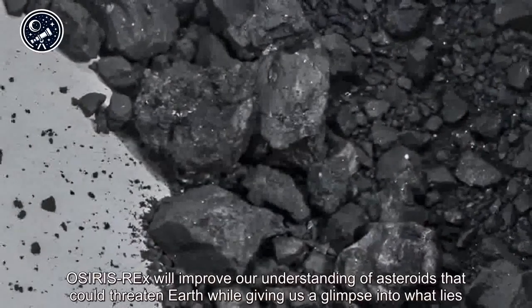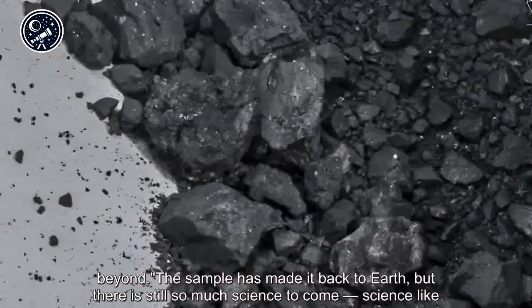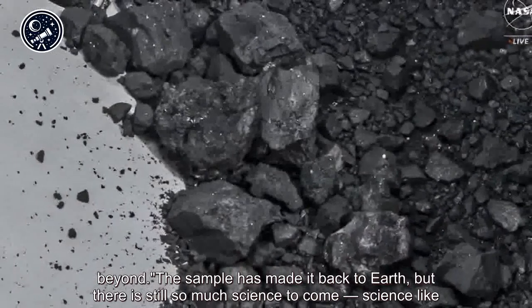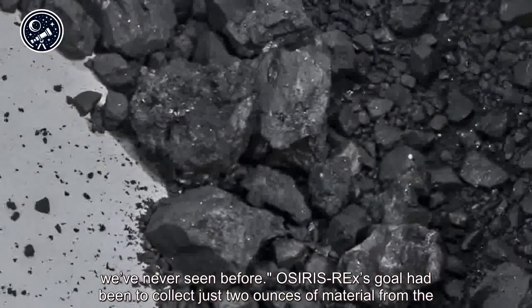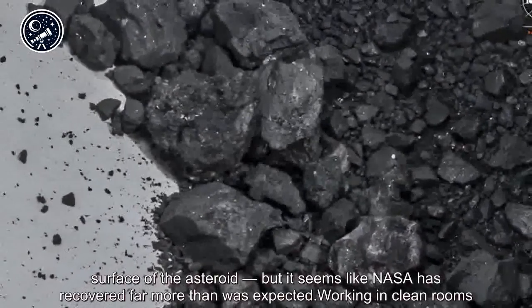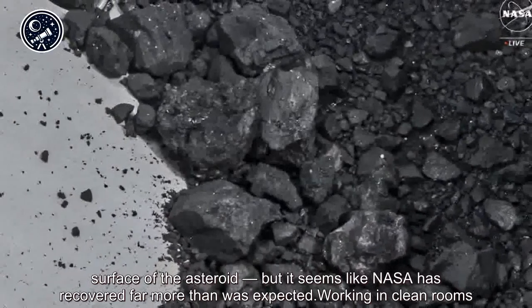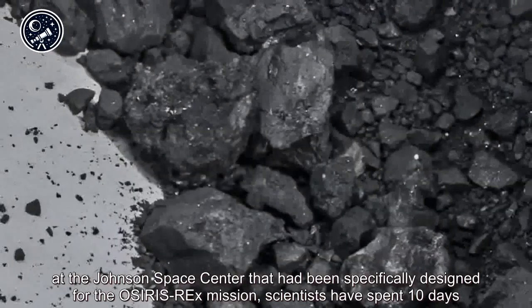The sample has made it back to Earth, but there is still so much science to come — science like we've never seen before. OSIRIS-REx's goal had been to collect just two ounces of material from the surface of the asteroid, but it seems like NASA has recovered far more than was expected.